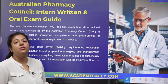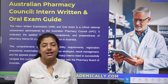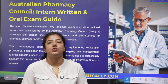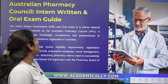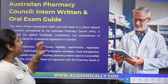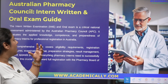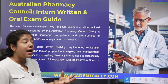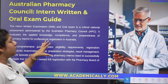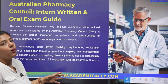Who is eligible for this examination? Those who have cleared their OPHA examination, are currently under a supervised license, and have completed 75% of their internship in Australia. This examination is also commonly called the IWE — Intern Written Examination. Its purpose is that before granting full registration to work in Australia, the authorities check your knowledge, competence, and compliance gained during your internship.